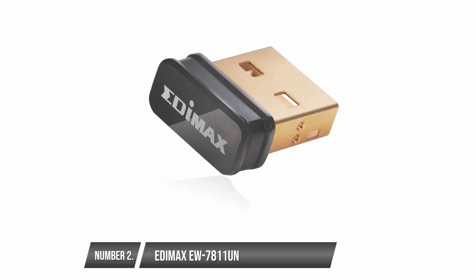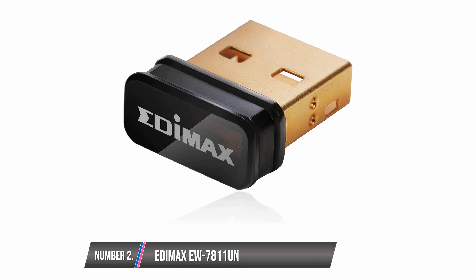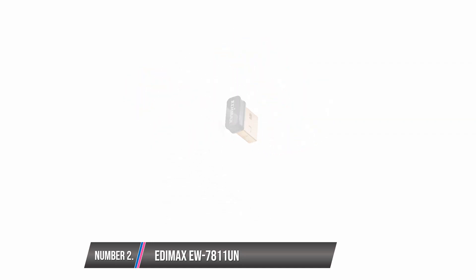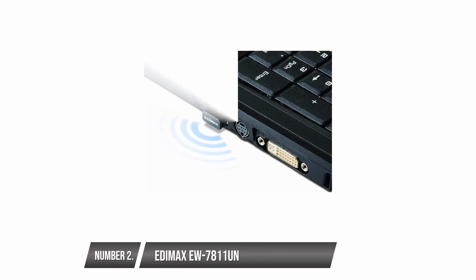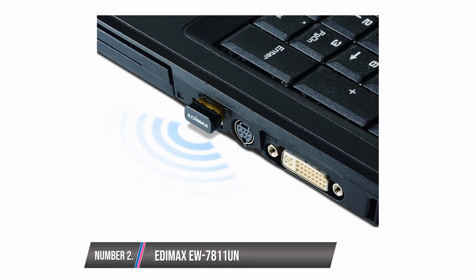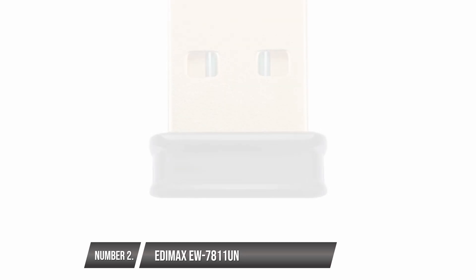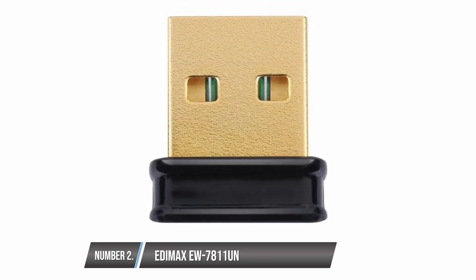It is compatible with Windows, Linux, and Mac operating systems. The installation is easy with a plug-and-play process required. It does not consume so much power as it comes with the smart power technology feature. Thus, it conserves your laptop battery for long periods of lag-free live streaming and video gaming. On the downside, the 2.4 gigahertz network fluctuates outside the home.